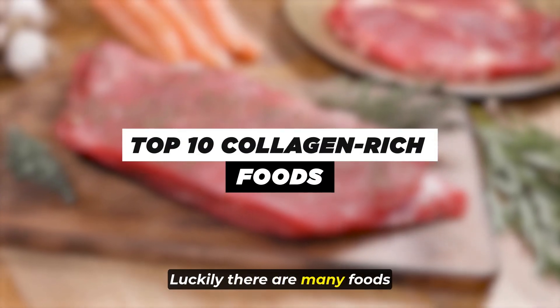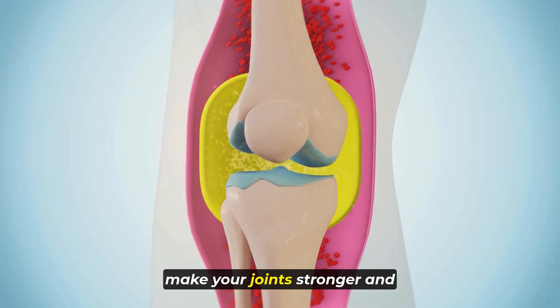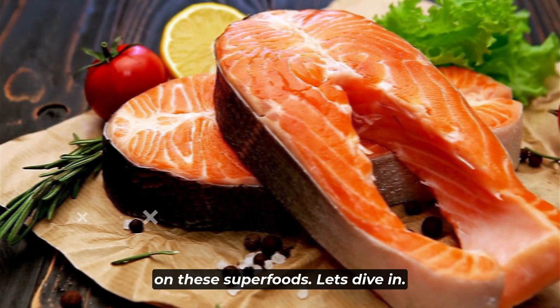Luckily, there are many foods rich in collagen. Eating them can help your skin stay stretchy, make your joints stronger, and keep your gut healthy. So get ready to jot down some notes on these superfoods. Let's dive in.